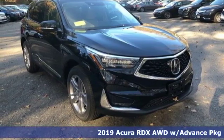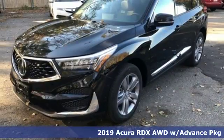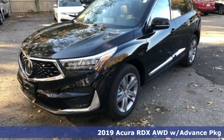It's a new 2019 Acura RDX, ready to shoulder your everyday burdens with sophistication and class.